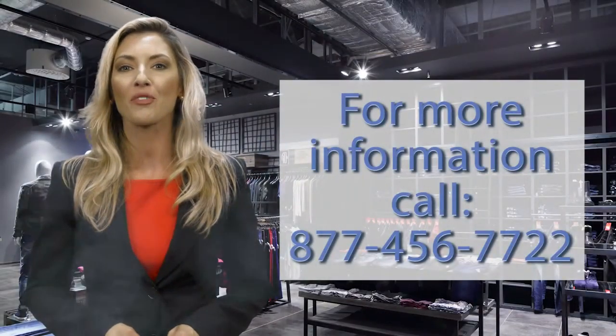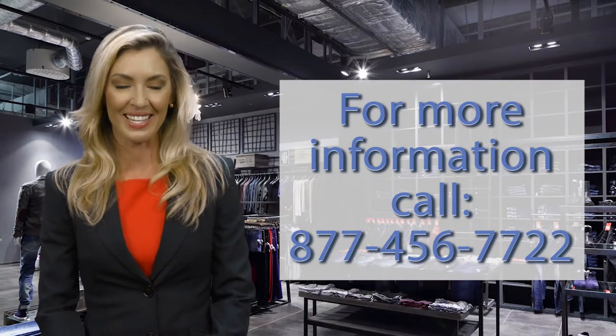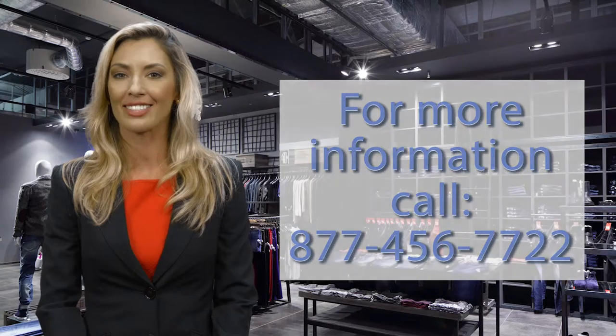The RU Charitable division allows donors to easily contribute to non-profit and faith-based organizations, and our reports allow those organizations to effectively manage the process. For more information about any of our services, click the buttons above or call 877-456-7722, and we'll drop the link below.